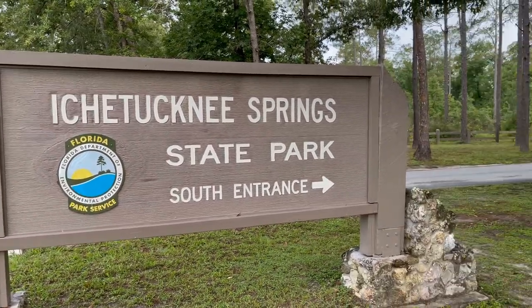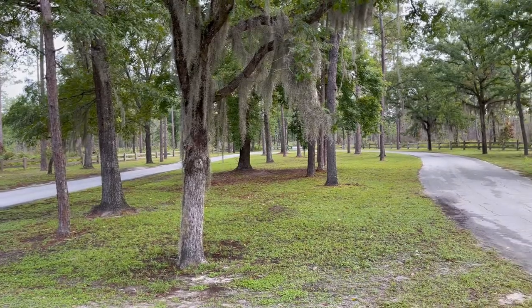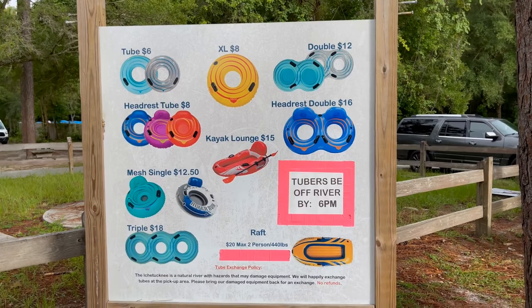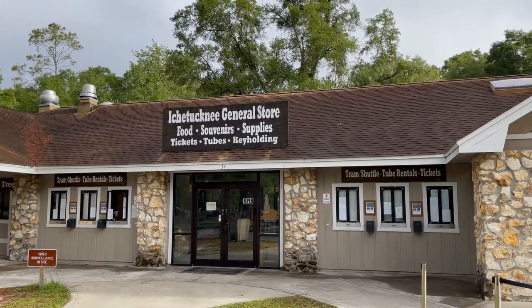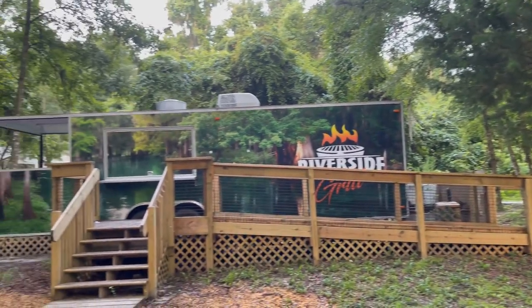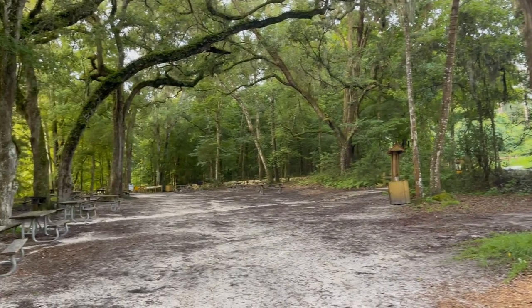On your way out there, you'll pass a few different places where you can rent inner tubes. That's definitely an option, or you can just wait until you get to the south entrance and rent them directly from the park. You do have to pay about six dollars to get into the springs, but whether you want to go to the north or south or both entrances, you can pay just one time and it'll get you into both sections that same day.